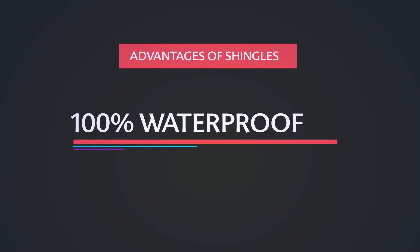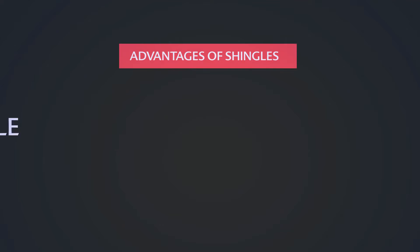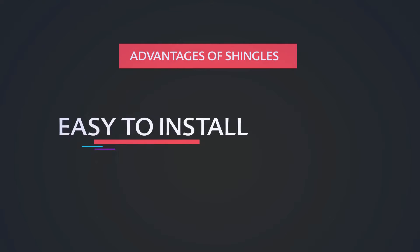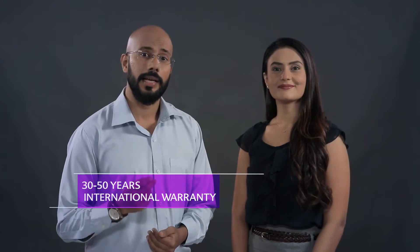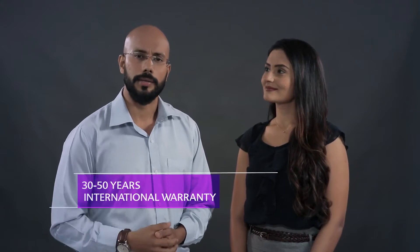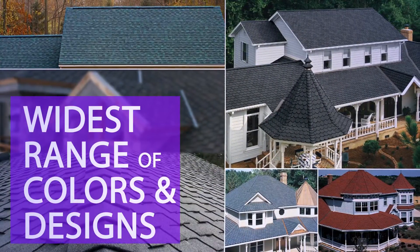Shingles from Saint Gobain are the perfect choice for sloped roofs. They make the roof 100% waterproof, they resist algae formation, they do not break, they are easy to install, and most importantly, they retain the aesthetical appeal of the roofs for a longer period. In fact, Saint Gobain has some of the prettiest designs and the widest range of colors in shingles. So let us now take a look at the variety of designs they have to offer for your beautiful roofs.